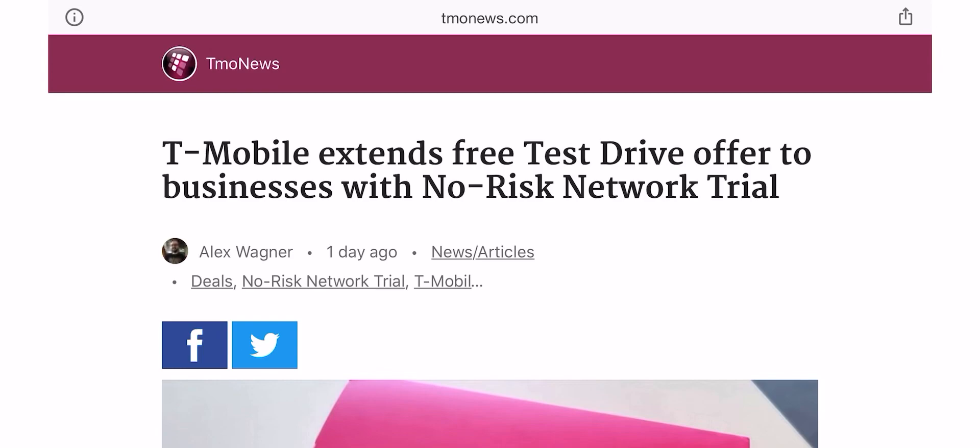Recently, they launched a newer hotspot that has a few more technologies that the older hotspot didn't have, and it seems that hotspot is working a little better for T-Mobile. They have now extended the free test drive to businesses. So if you are a business with AT&T or Verizon and you want to try out T-Mobile, maybe save some money, they will send you one of those hotspots with a no-risk network trial — so you can see if T-Mobile works at your business, wherever you travel to.